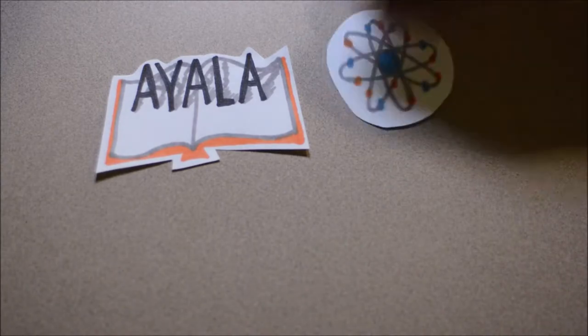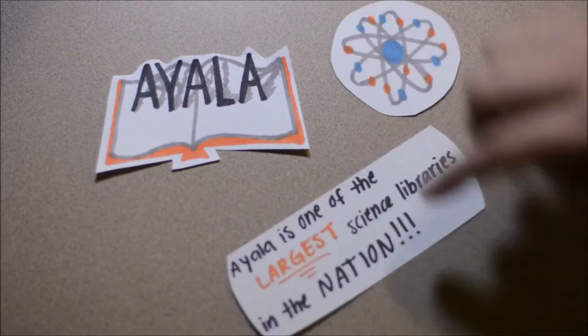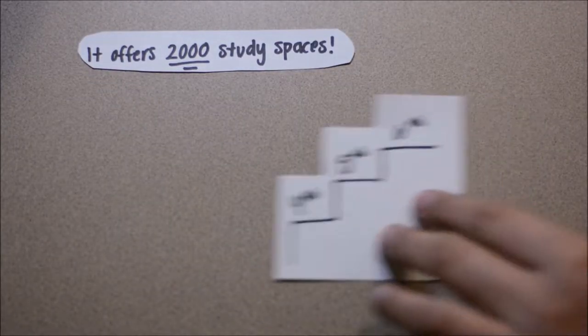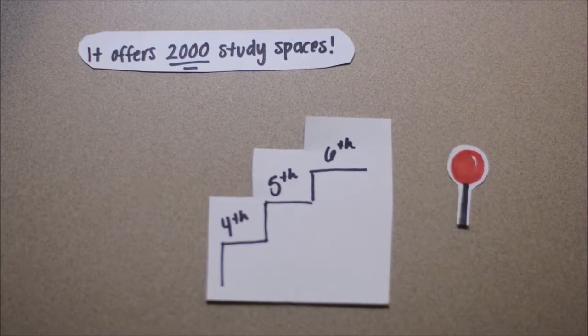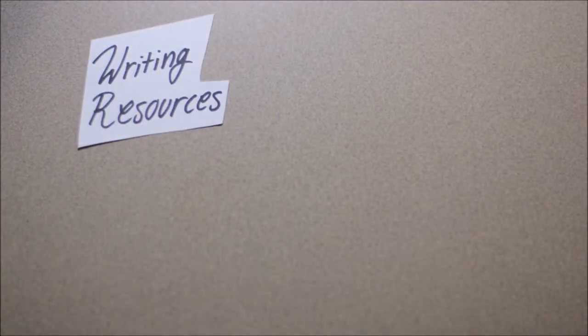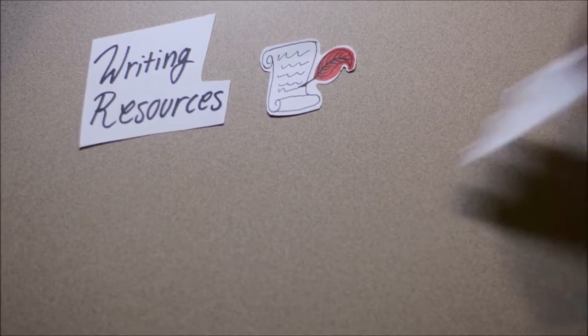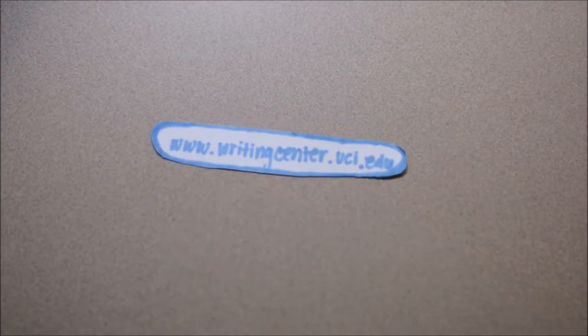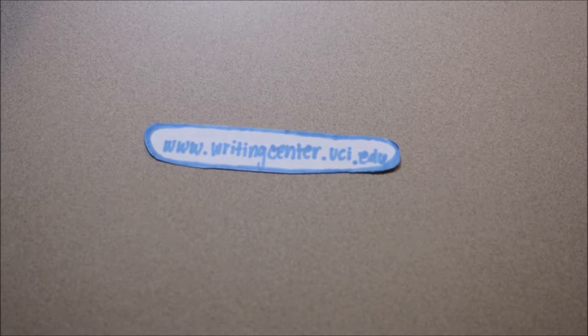Ayala Science Library is one of the largest consolidated science, technology, and medicine libraries in the nation. It offers 2,000 study spaces, located primarily on the fourth, fifth, and sixth floors. It also has various resources, like the Campus Center for Excellence in Writing and Rhetoric, located on the first floor, which provides assistance with writing essays and has other peer tutoring opportunities. Visit writingcenter.uci.edu for more information on how to book your appointment. The checkout desk is on the first floor, and research librarians are available on the second floor.